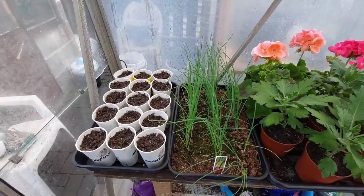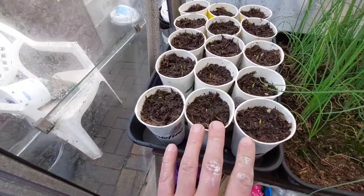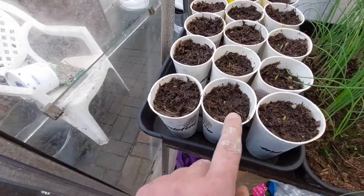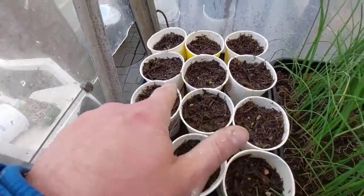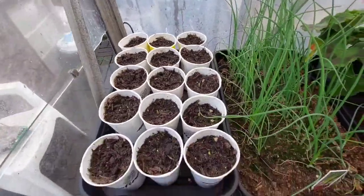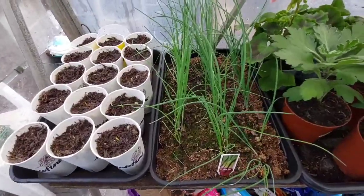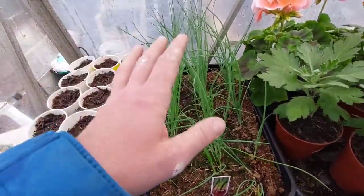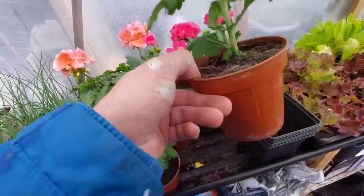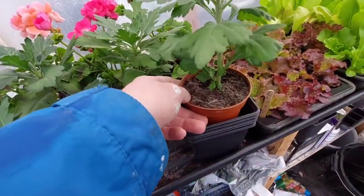Right guys, I'll just quickly spin these around. So these are my sweetcorn - what I set away, these are the Incredible, and I've got more or less 100% germination on them apart from one, so that's good. I've got a little bit of a lid there just to give them that extra protection. These are the spring onions - they're with dad's, he's going to be putting them out soon. These are my chrysanthemums and these need to be potted up into the next size pots.